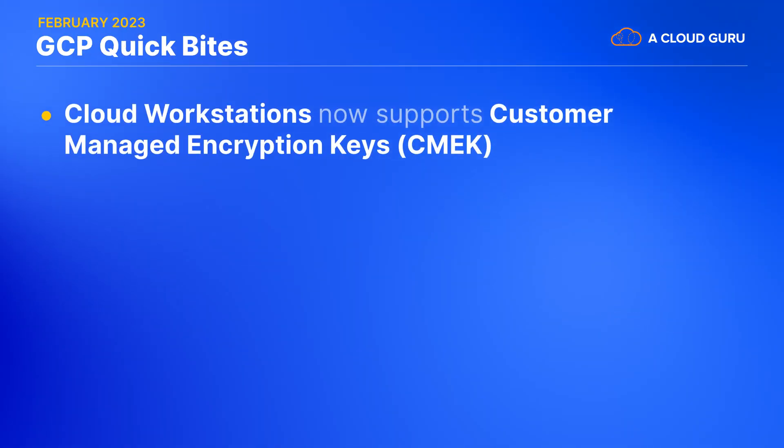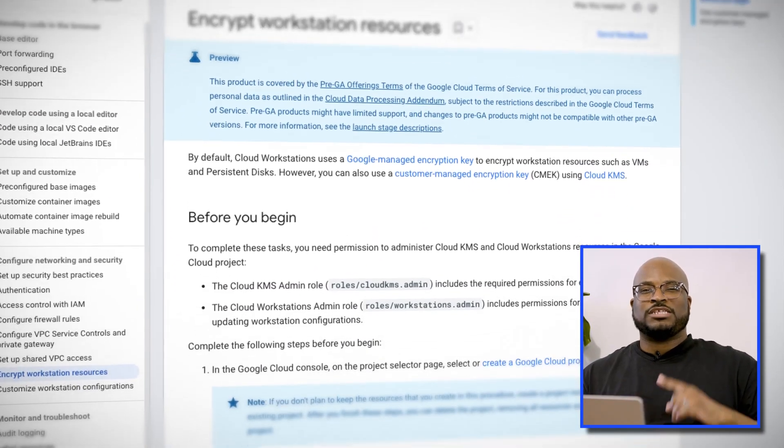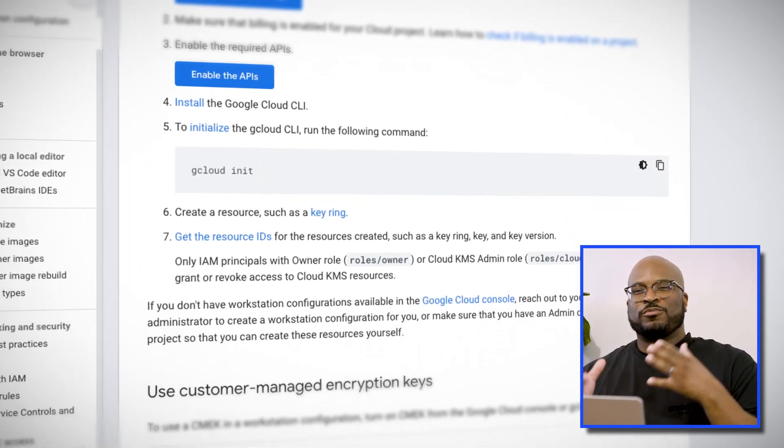Cloud Workstation now supports Customer Managed Encryption Keys. Cloud Workstation is a cloud-based service that lets you manage your desktops in the cloud. One of its key features is a persistent disk, which lets you store and access your data and settings across multiple sessions. And now with the recent addition of Customer Managed Encryption Keys support, you have even greater control over the encryption of your persistent disk.